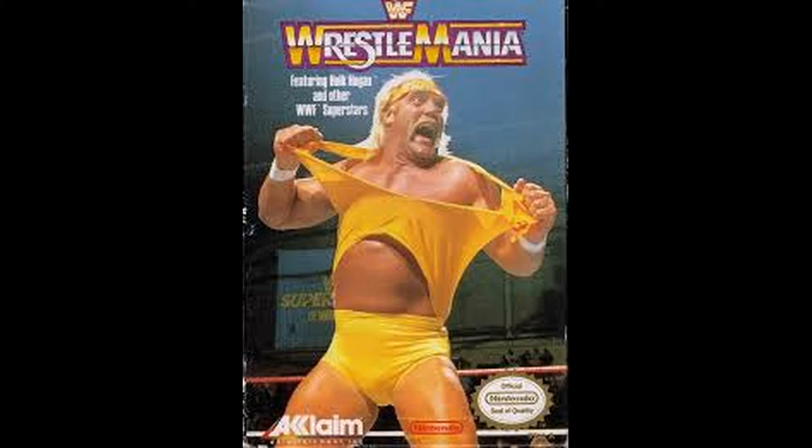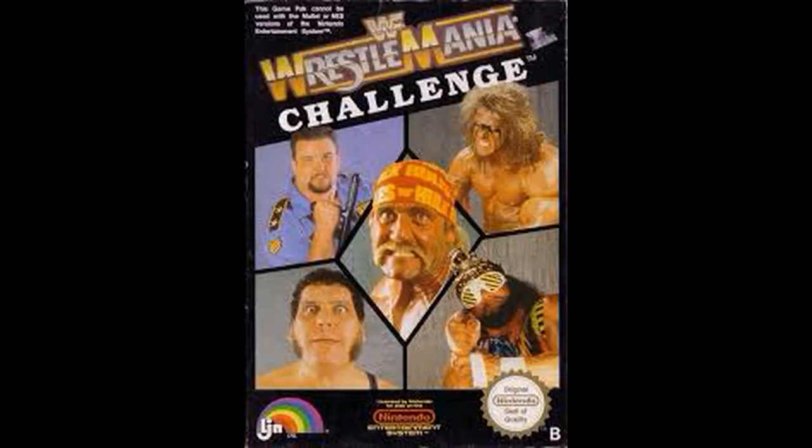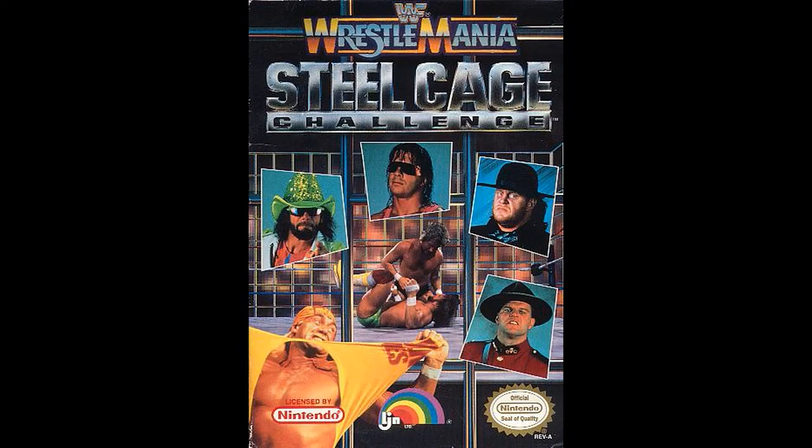Next up is WrestleMania Challenge by LJN for NES. Hogan is the only living wrestler left on this cover. You got Big Boss Man, Ultimate Warrior, Andre the Giant, and Macho Man - looks like he is Macho King at the time. So that's WrestleMania Challenge.